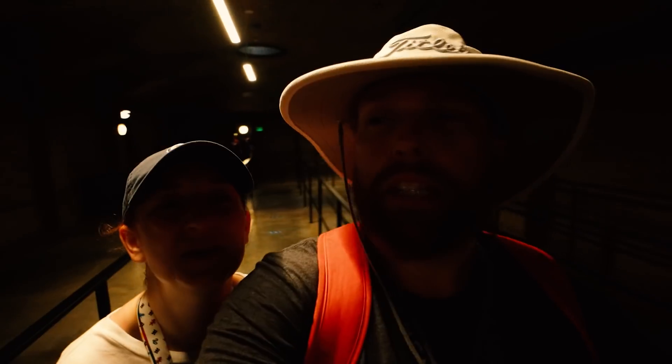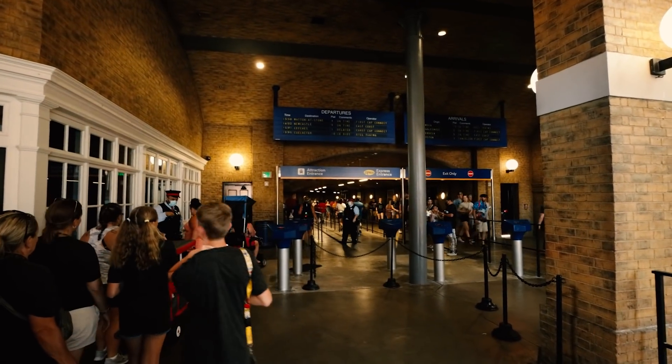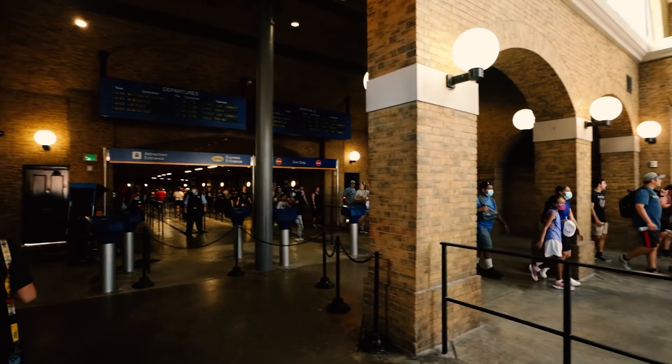We were headed over to Diagon Alley, and it hit us — what kind of Harry Potter fans would we be if we didn't get at least one of the Butterbeer items over in Islands of Adventure at Hogsmeade? So we're gonna go get the last two items over there. It just seems right. We decided to get on the Hogwarts Express instead of walking over to Islands. Our feet are actually starting to get there, and this is only day two, so we are a little concerned. Also, this is one of the coldest places in the park, so we're not too upset about it.